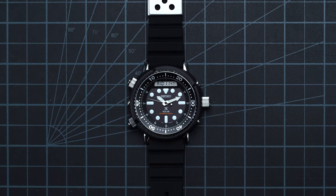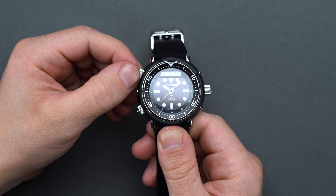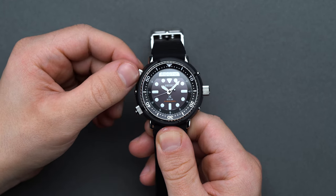With the 2019 Seiko Arnie, this sentiment truly shines through with a quick glance at the analog-digital interface that feels almost like a prediction of where technology may be headed, as pop culture began to ponder what the 21st century may have had in store.